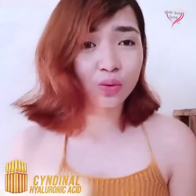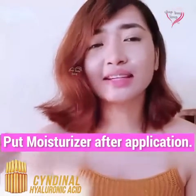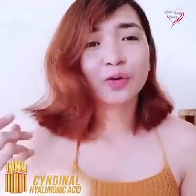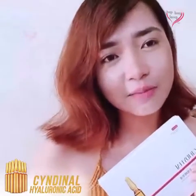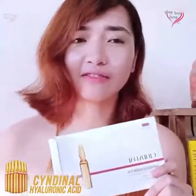The only downside I can see with this product is you need to always put moisturizer on top of it, because it is a humectant, which means it draws moisture towards it. So you need to put something on top to seal the moisture. I use this twice every day — once in the morning and once in the evening.